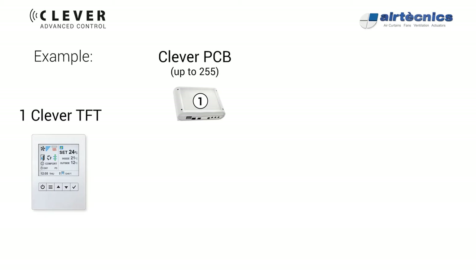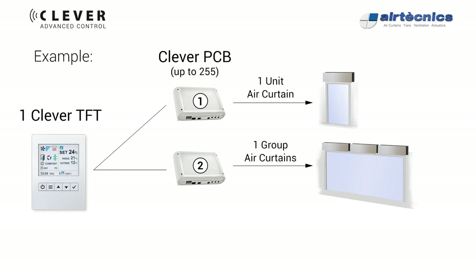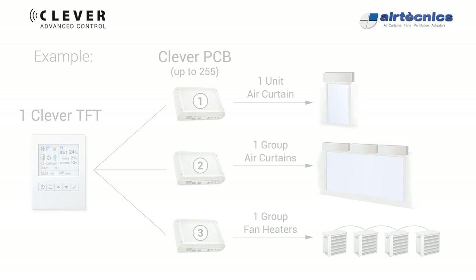For example: the first Clever PCB manages a single air curtain unit; the second PCB governs a group of air curtains in one large door, all with the same functioning; the third PCB integrates a group of fan heaters. Up to 255 different functionings can be implemented, one for each PCB, all governed by one single Clever TFT.